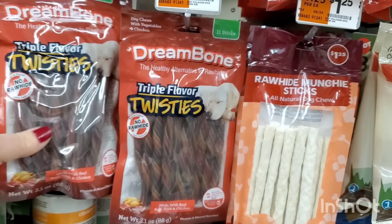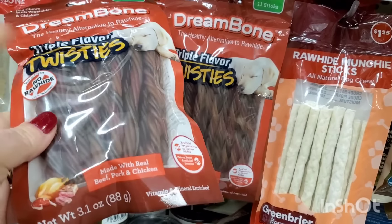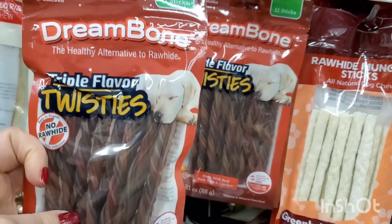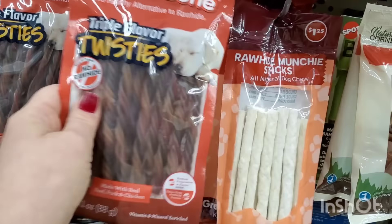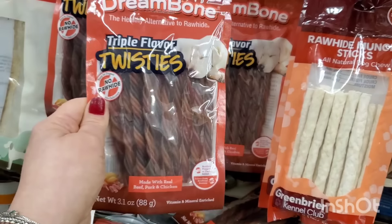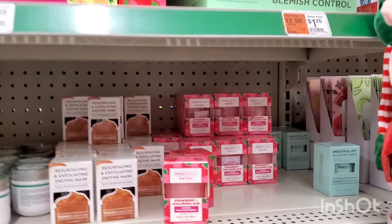In the pet section I'm seeing Dream Bone — the healthy alternative to rawhide. These are not rawhide, they're made with real beef, pork, and chicken and you get 11 sticks. Dream Bone is a brand name I've seen in other stores for $1.25 — I'm definitely grabbing one.